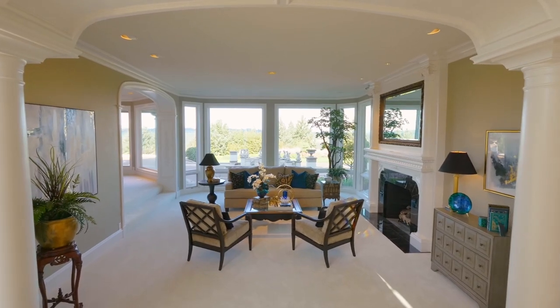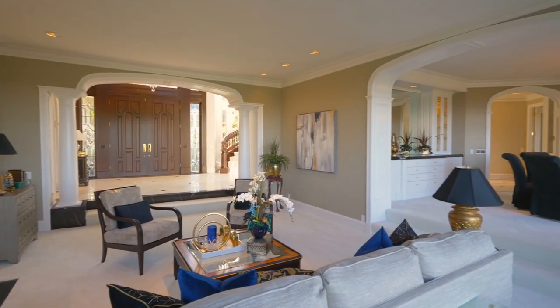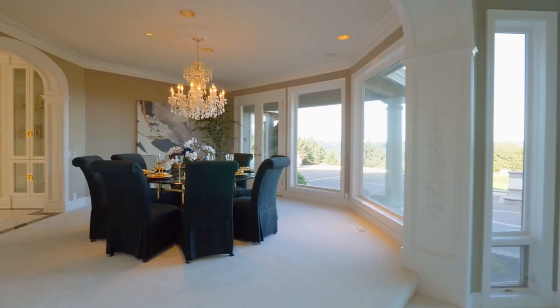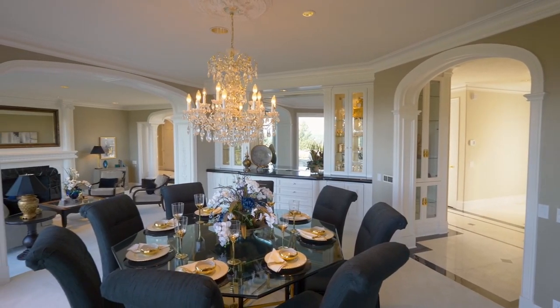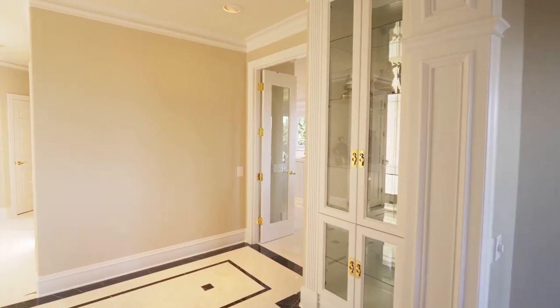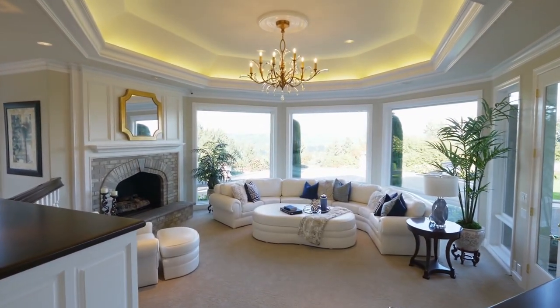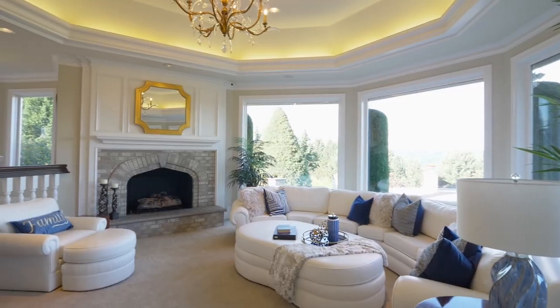This expansive, recently remodeled home offers top-of-the-line features, including quality Fabrica carpet, known for its style and exceptional performance. The family room and kitchen nook lighting is new from Fine Art Lamps, an industry leader in lighting design.